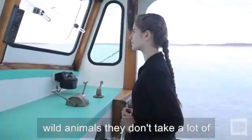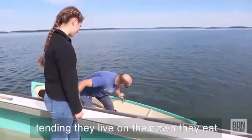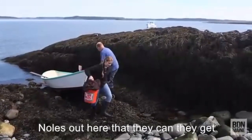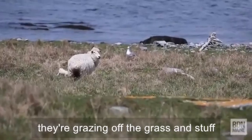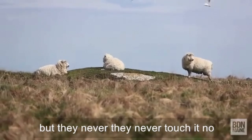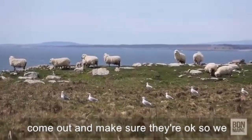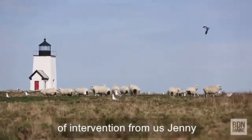The sheep out here are definitely like wild animals that don't take a lot of tending. They live on their own, they eat a lot of kelp off the shore, grass year-round. Even in the wintertime there'll be grass at the base of all the knolls that they can eat. They get all the water they need just from what they're grazing. There is a freshwater pond on the island, but they never touch it. No predators except for the black-backed gulls during lambing time. We come out and check on them, but really they don't need a whole lot of intervention from us.